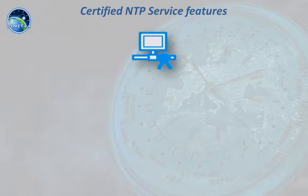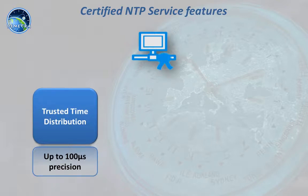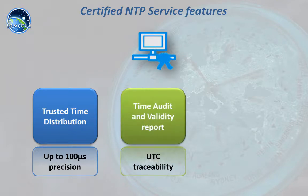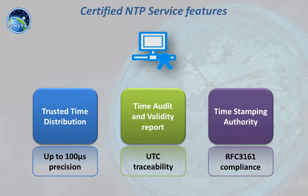This service provides three main features: trusted time distribution through the internet network; a time audit functionality with validity report certifying local time traceability against UTC; and finally a complete time stamping authority functionality for protecting your data records for the long term.